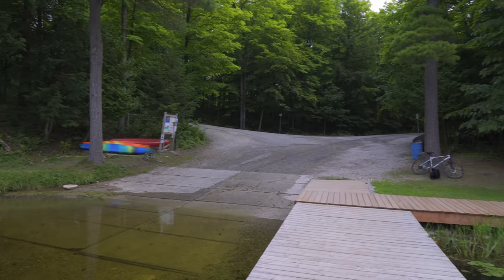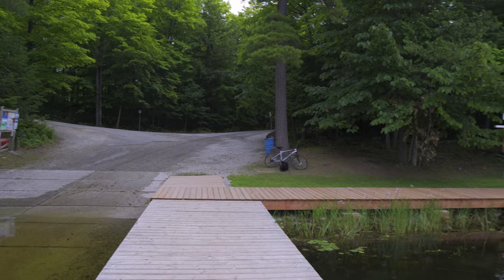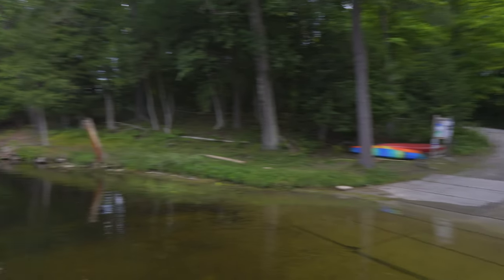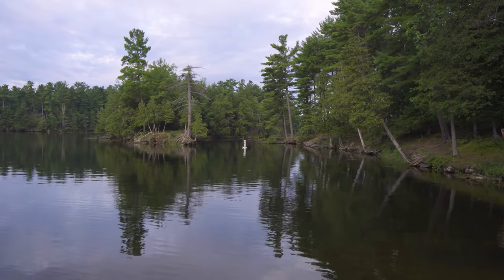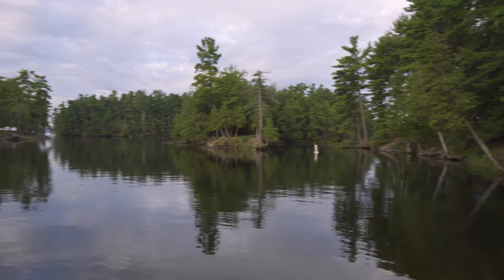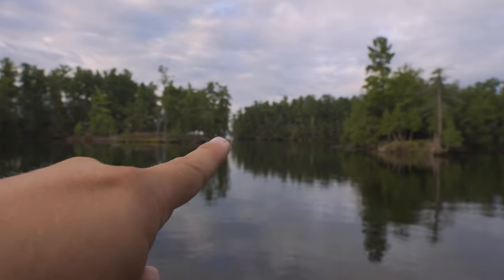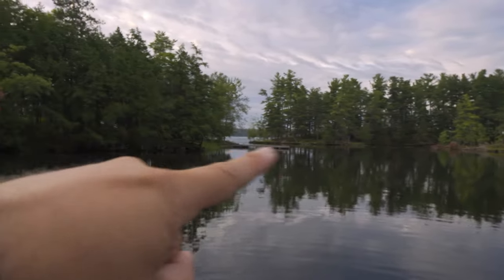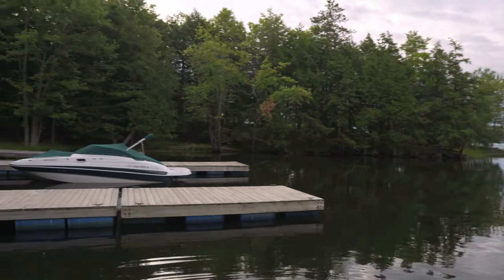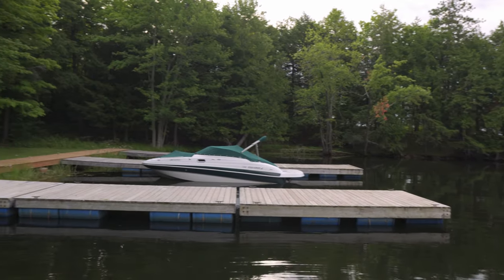This is the boat launch area where we launch our kayaks. Right where the little sign says no motorboats, that takes you to Hogs Bay. Over there is Big Rideau Lake, and there's a little island here. There are also lots of docks here for fishing.